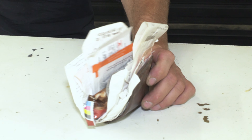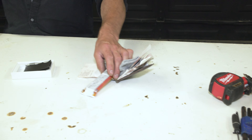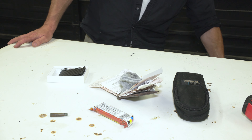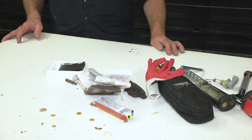Most people are still using wallets that were designed in the 60s, carrying around all sorts of stuff like old receipts, bars, dirty socks, multimeters, flashlights, brake pads, light bulbs, and all this other stuff that you think you need but you really don't. Unorganized mess.